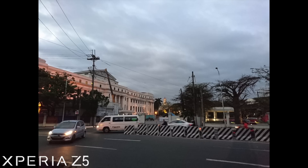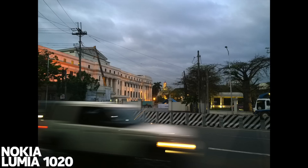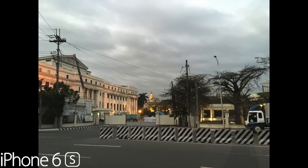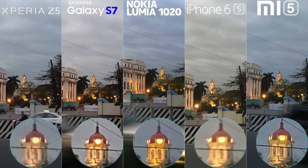On the dusk setup, the Z5 has again a cooler image. The S7 has a crisp, though a bit over-sharp shot. Lumia 1020 takes more natural color here. iPhone 6s with its warmer approach. Mi 5 is impressive in detail with a noisy photo, however. On this first low-light image, I think the Lumia 1020 wins as it has the least noise level, followed by the Mi 5 for the details and colors, then the Galaxy S7.